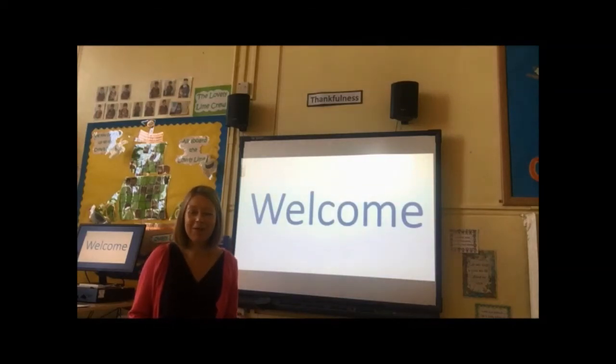Good morning everyone. This is very different again, isn't it? I'm not recording this assembly at home like I've recorded all the others. Can you see where I am? Do you know which classroom this is? I'm in Lime class in school, and I'm recording this ready for Thursday, and Thursday is our special VE celebration.